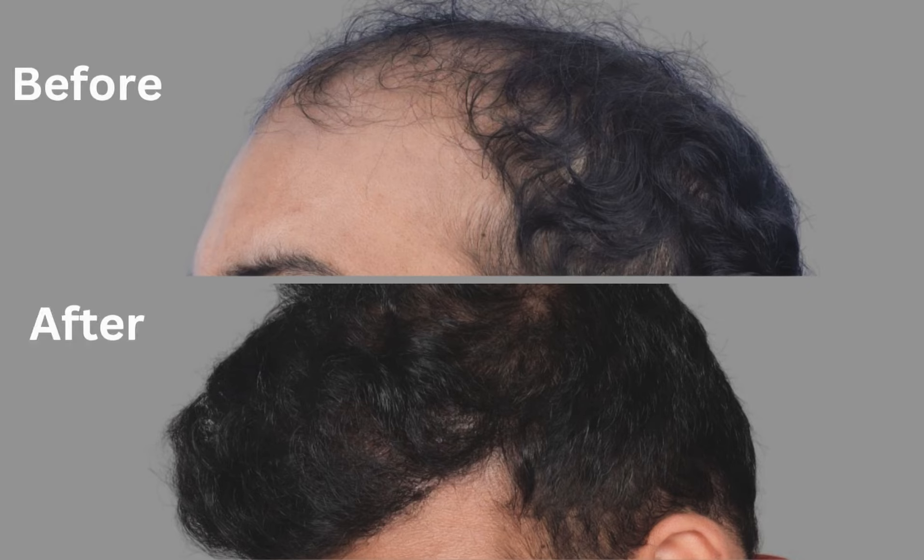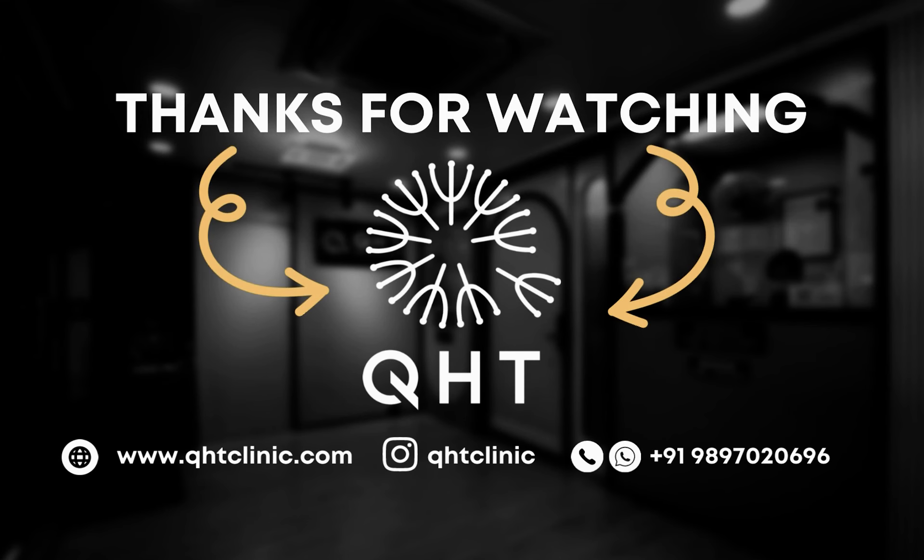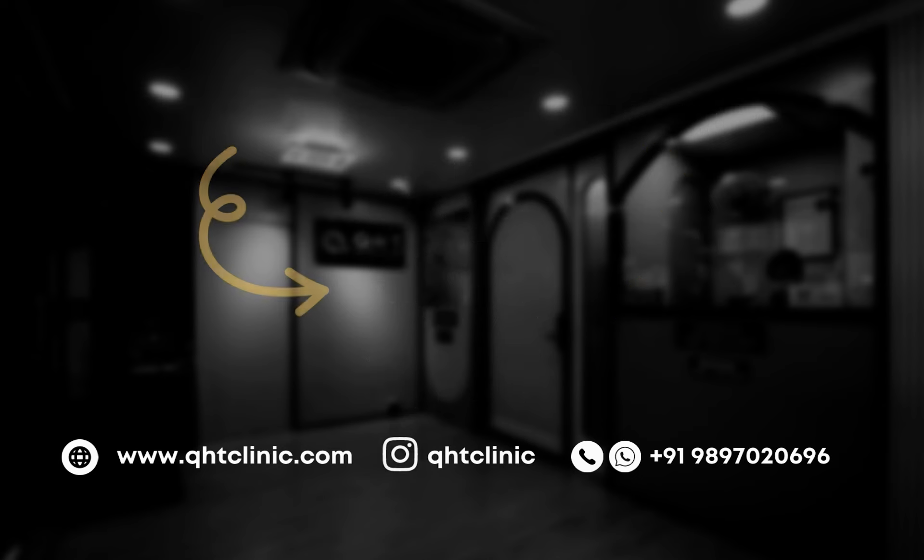If you found this case study helpful, please like, share, and subscribe to our channel for more content like this. We appreciate your support. Thank you for tuning in and we'll see you in the next case study.